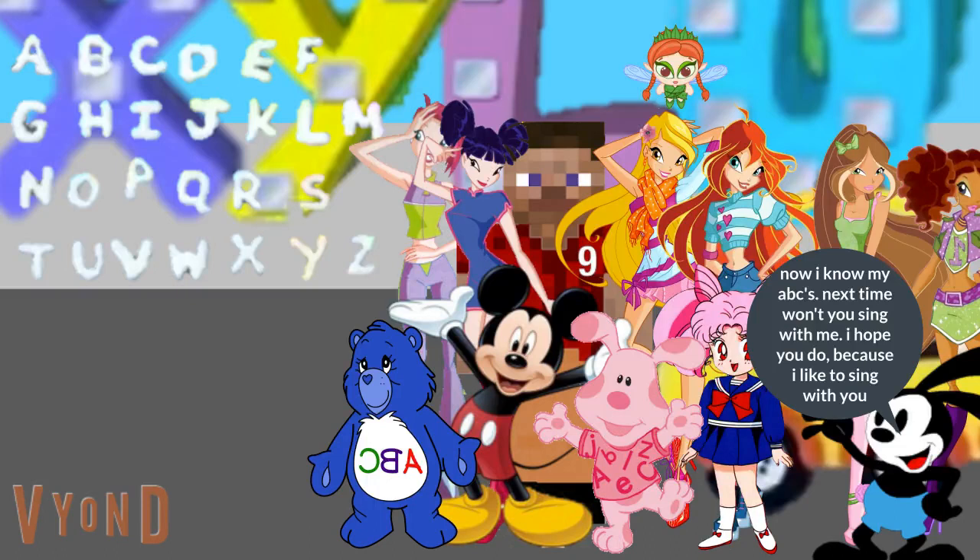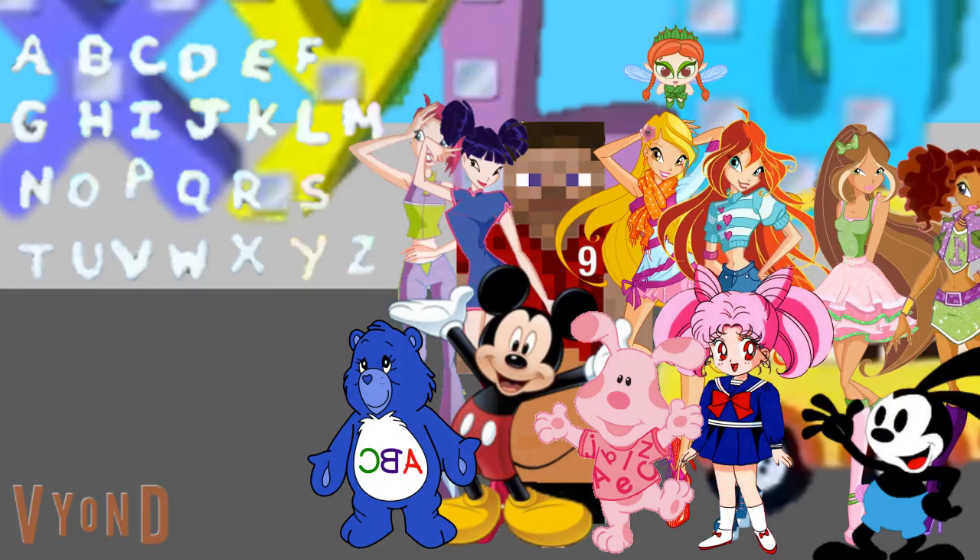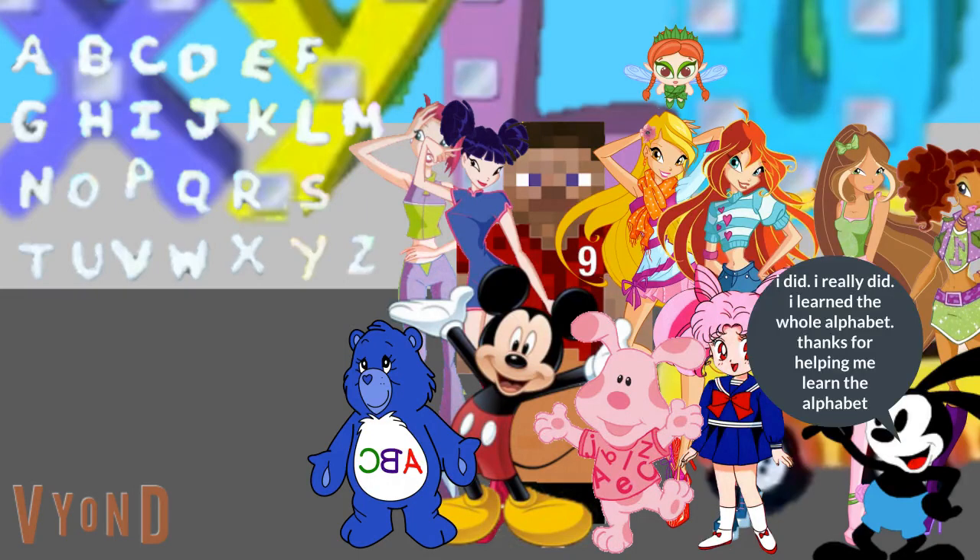Now I know my ABCs. Next time won't you sing with me? I hope you do, because I like to sing with you. You did it, Oswald. You sang the whole alphabet. I did. I really did. I learned the whole alphabet.